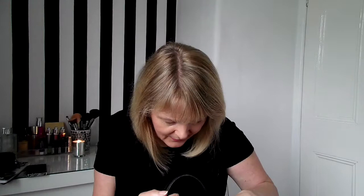The next one is my reading glasses, because when you're my age you need reading glasses. I've always got some of them with me.